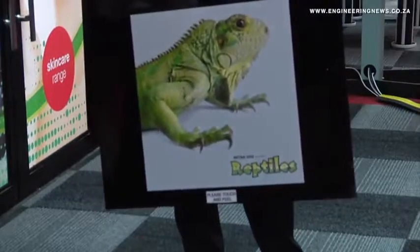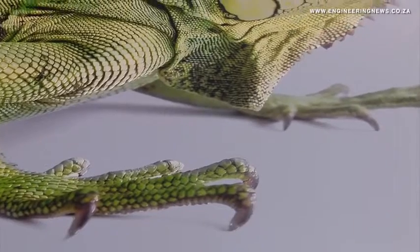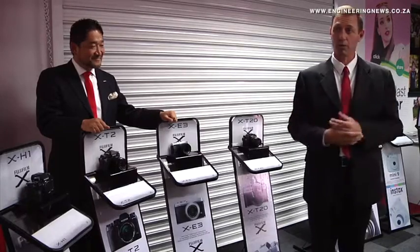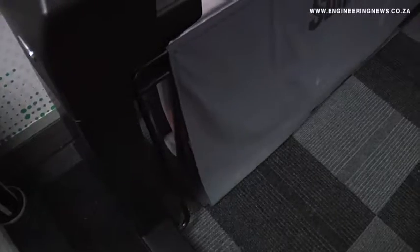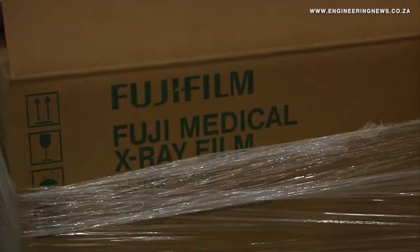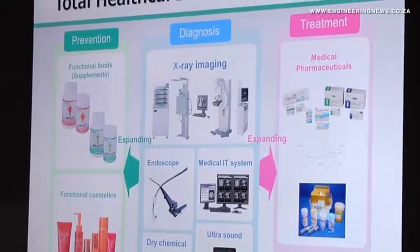Fujifilm operates not only in the digital imaging space, but also medical systems and healthcare solutions, graphic systems, electronic imaging, large format printing, and photo printing and finishing. We have four different industries: photo imaging, electronic imaging like the digital camera industry, the graphic industry including offset printing, and fourth, medical customers. You can imagine the difference of the customer, from more end-user consumer to more business-to-business.